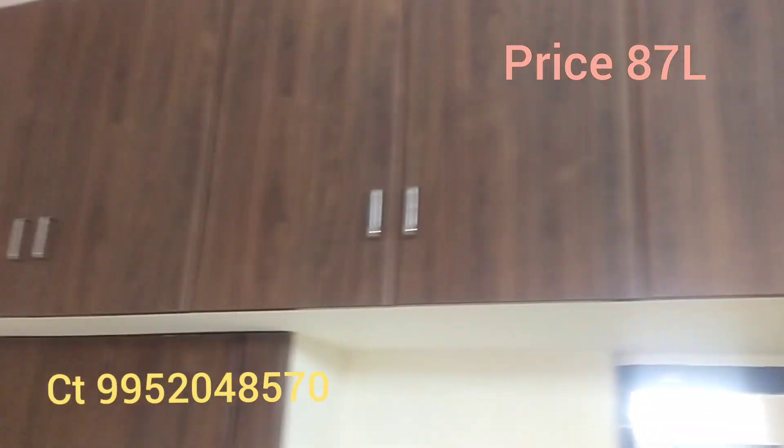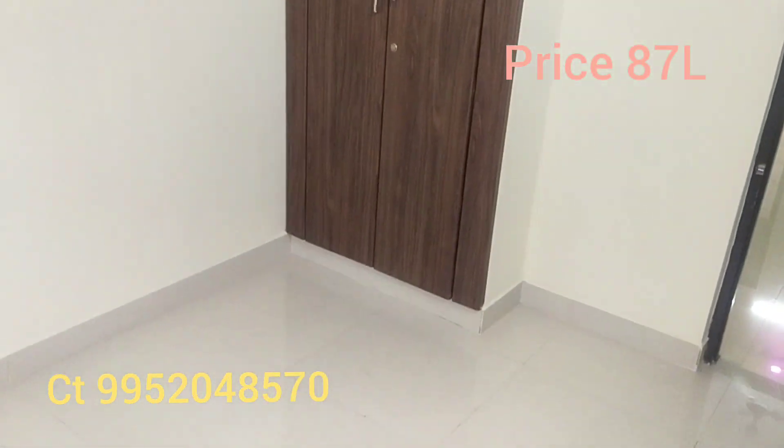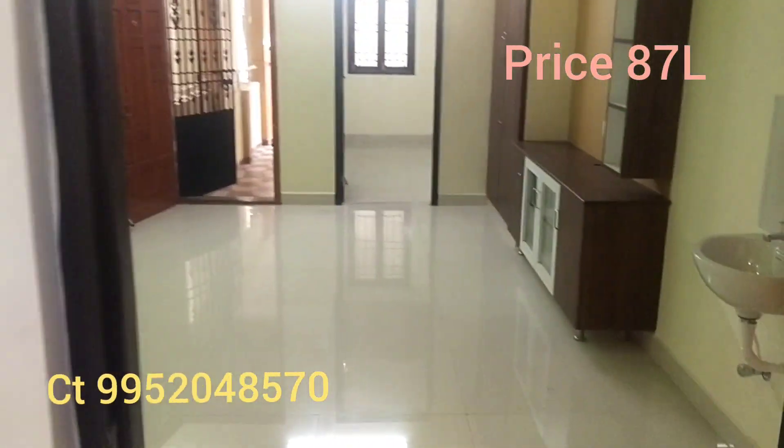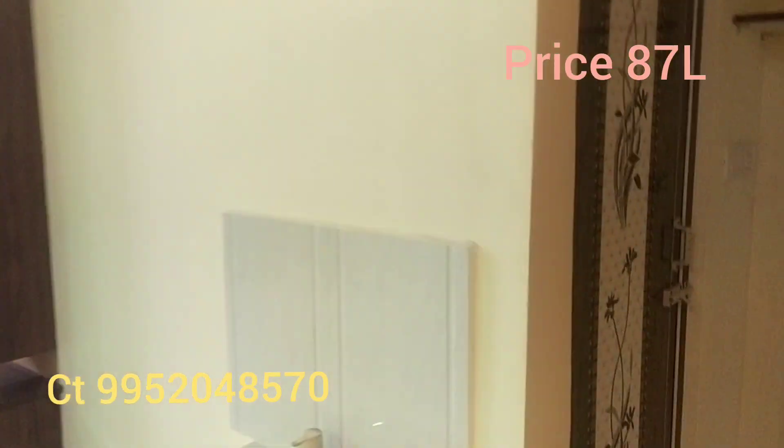This room is about 10 by 10 in size. This area also has space for a washing machine.